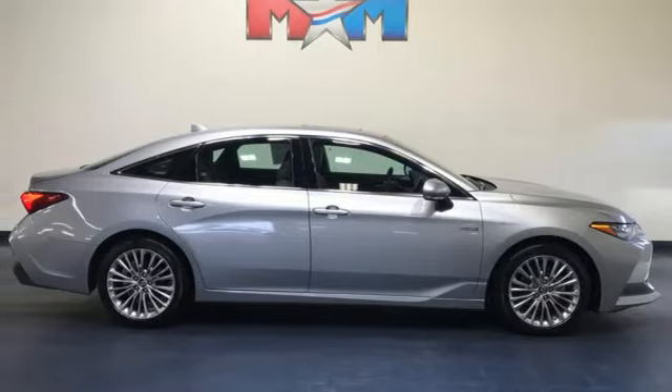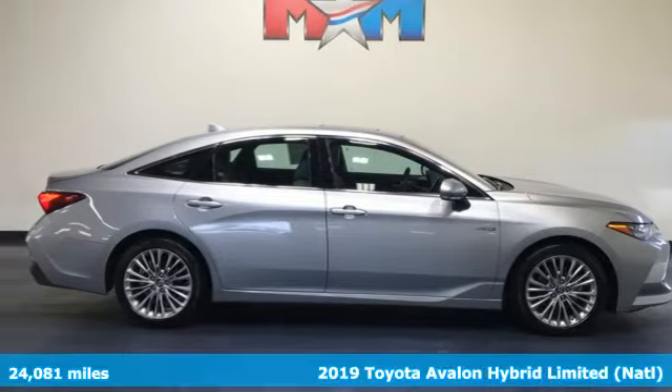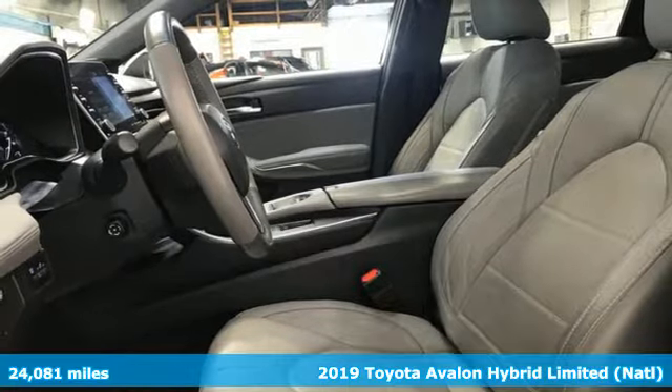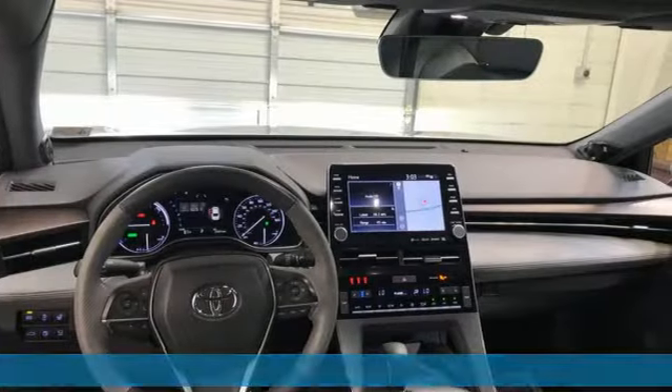Here's a 2019 Toyota Avalon. Captivate every crowd and master every mile in this elegant Avalon. It's well equipped with the features you need.